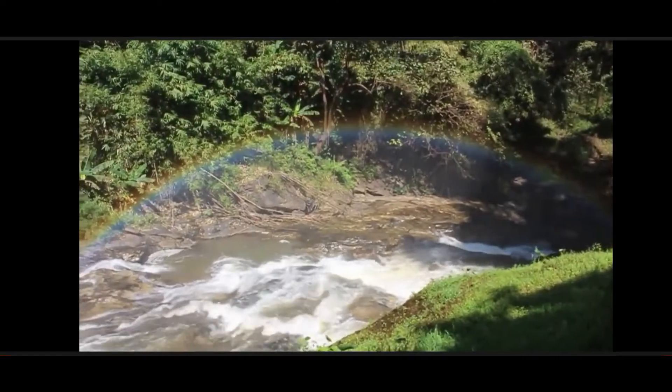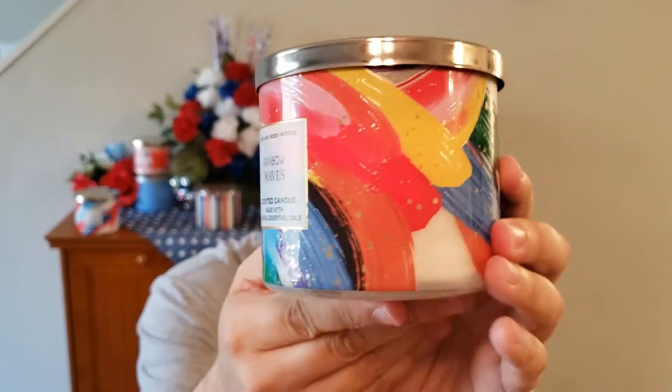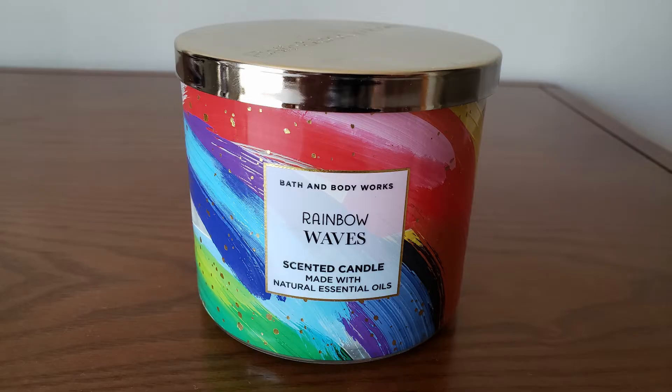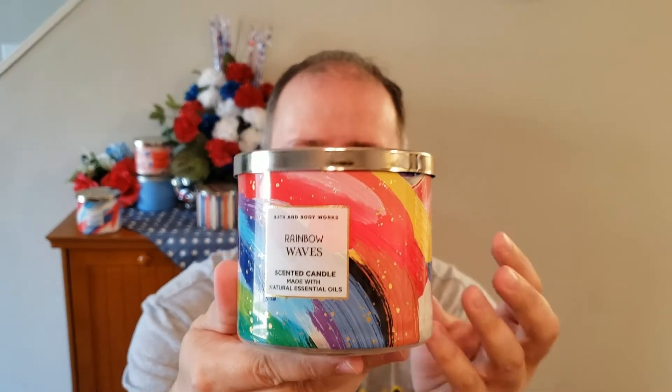The next one up, and this one really surprised me, was the Rainbow Waves. I love the jar style with all the different colors — this jar was brought out for Pride Month. Its scent notes are sunny sangria, bright melon, and misty waters. On cold, you get a fruit element, some of the melon, and that misty waters is like a fresh element in it.